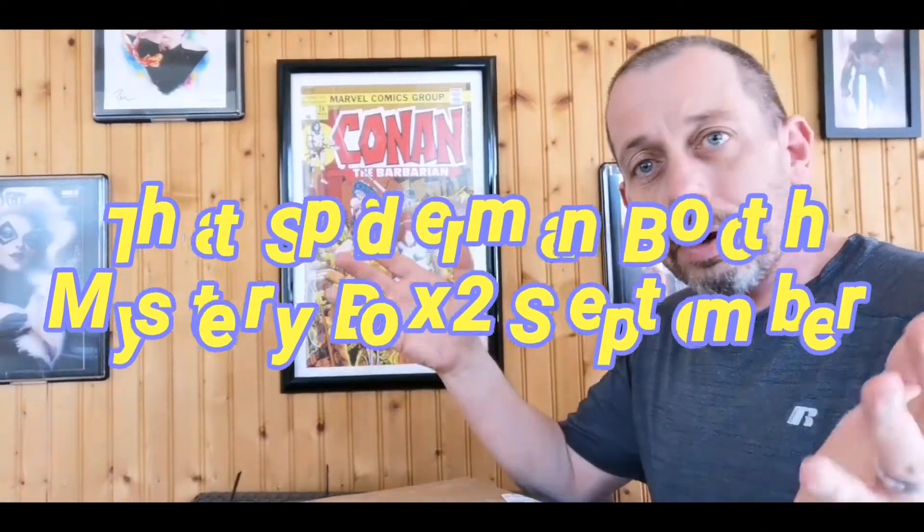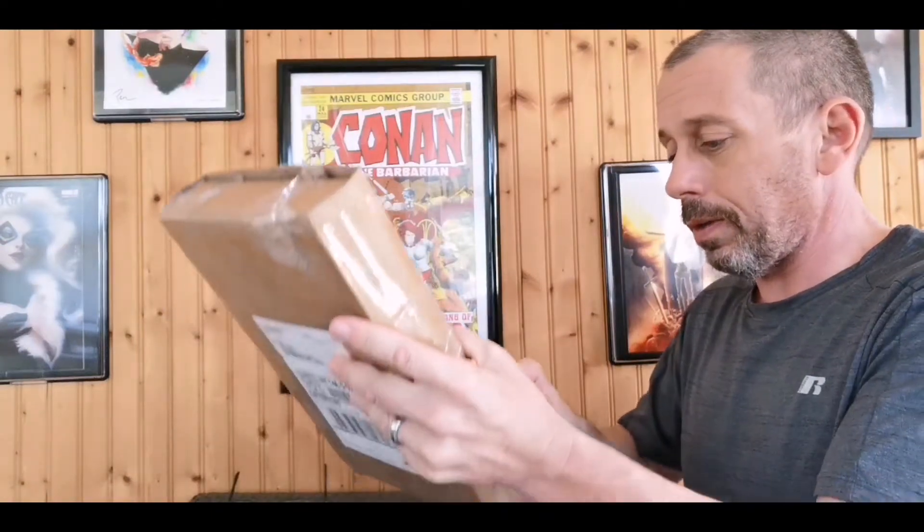Hey, good afternoon everyone. Gary Vee, the Casual Comic Guy here. This week is going to be a busy week for that Spider-Man booth — I got four boxes in. I opened one the other day and this is going to be the second one. So we're going to get to it.